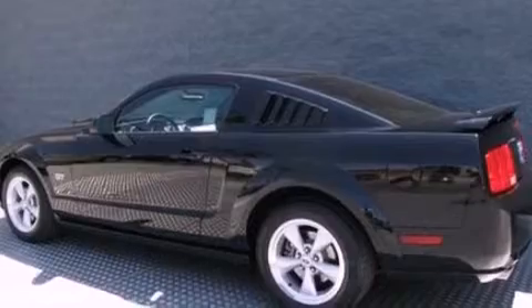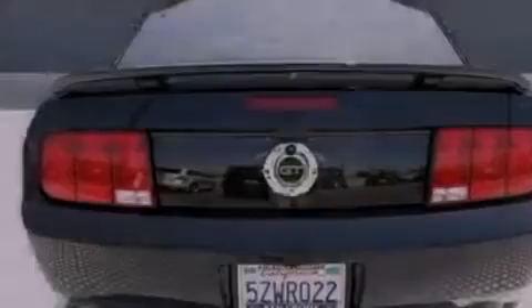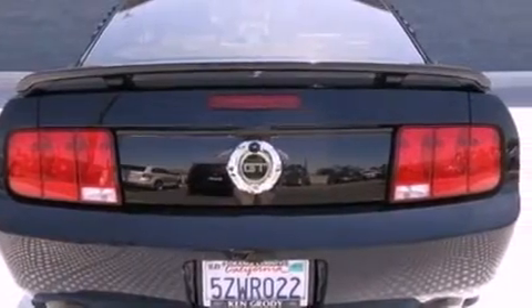Its top features include a multi-link rear suspension, a limited slip differential, aluminum wheels, and a tire pressure monitoring system.